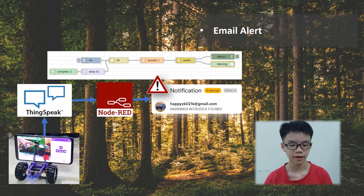Then, a Node-RED program will send an email to the specified email address once the information is set.